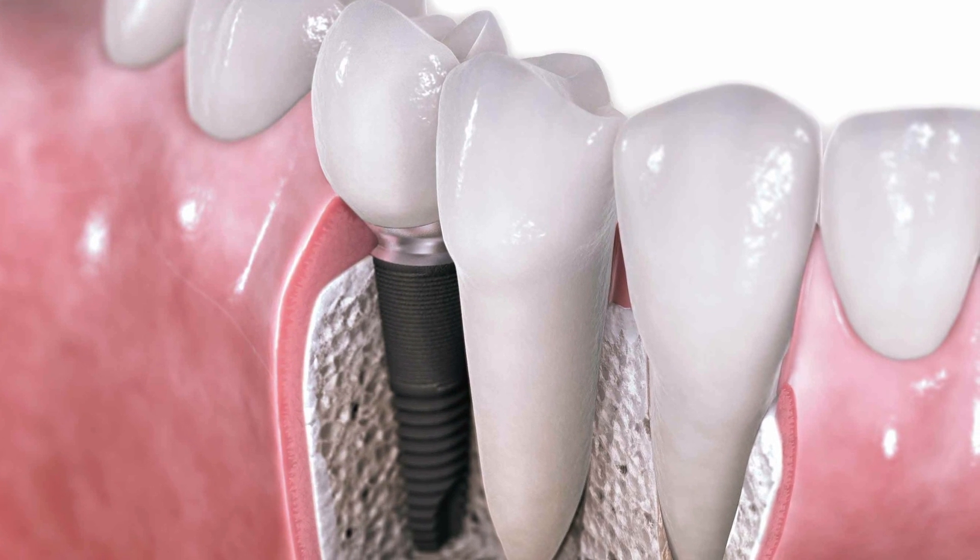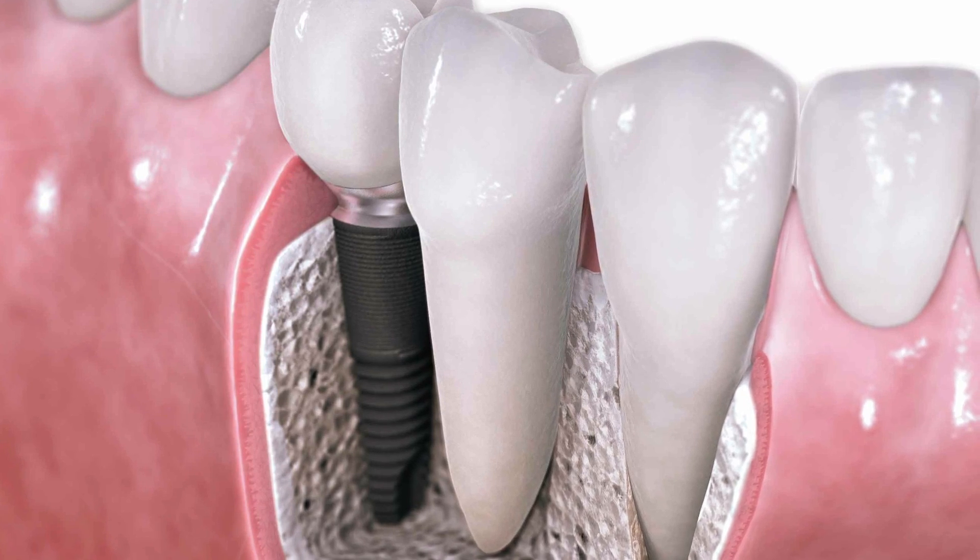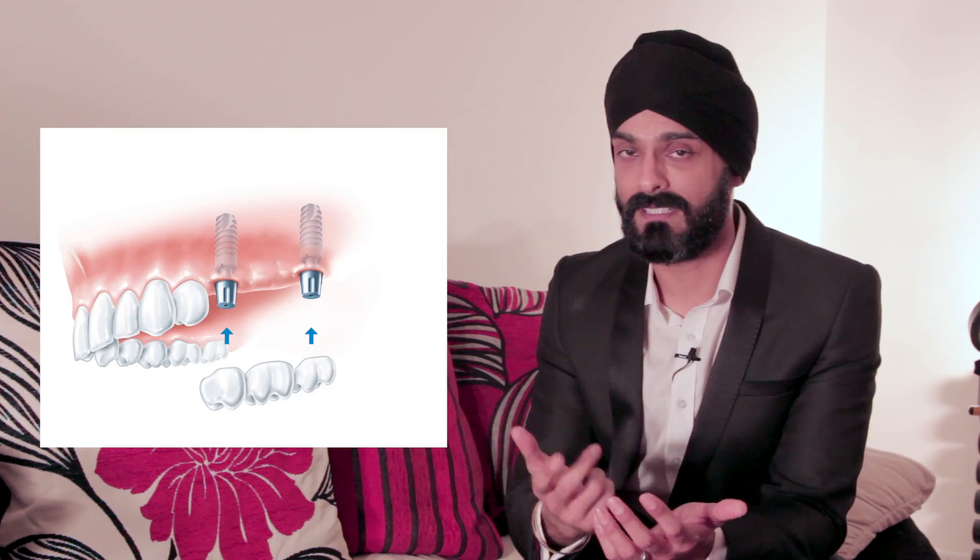The best option in my opinion, and in a lot of people's opinion, is actually to consider dental implants. A dental implant is basically like your own tooth but man-made, placed into your bone — it's the closest thing we've got these days to giving you your own teeth back. Dental implants can be used to replace just a single tooth, a couple of teeth together, or even a full set of teeth.